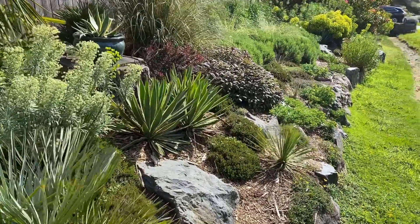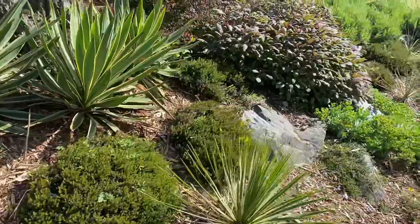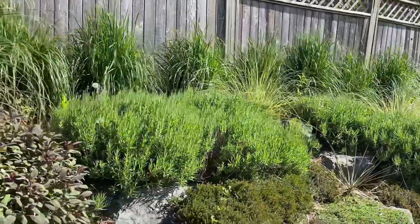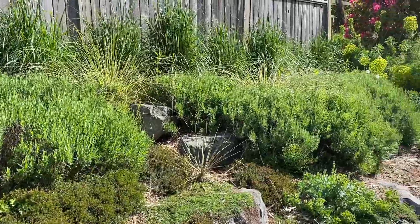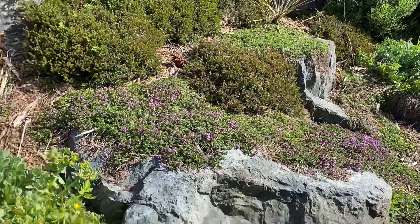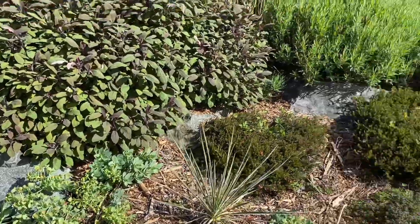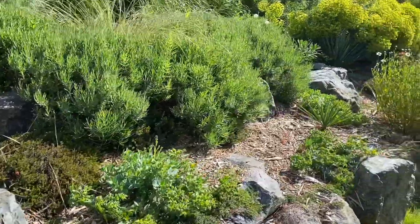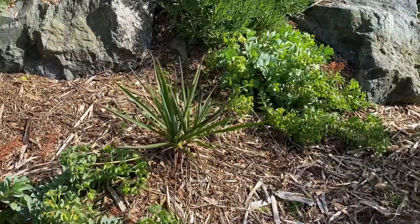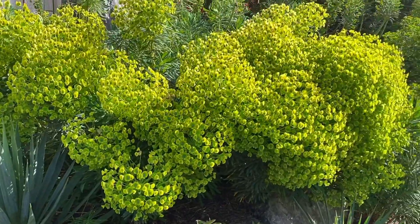There's a yucca gloriosa, and working our way down there are heathers, some pampas grasses and other ornamental grasses in the back. These are English lavenders, which are more cold hardy, some thyme creeping on the rocks, some creeping euphorbia which does really well in the sun, and various yuccas planted along the way — this is yucca rigida.